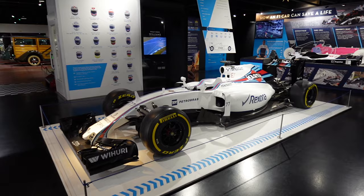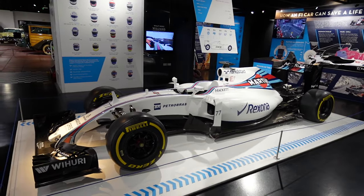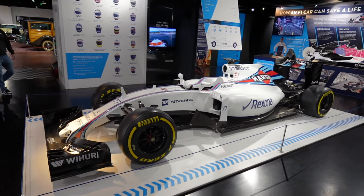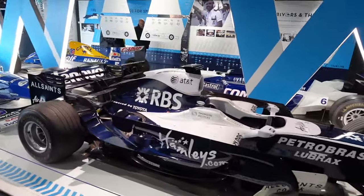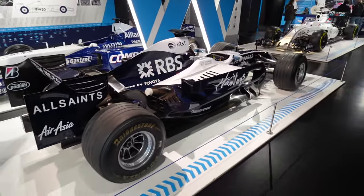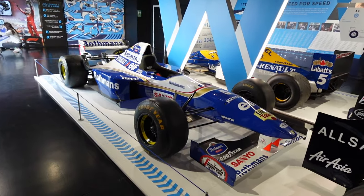We're in the Williams F1 area now. This is the Williams FW38 from 2016 — it did 21 races and this would be Bottas and Felipe Massa's car. Then there's the FW30, the 2008 car — this would have been Nico Rosberg's car. The difference between the two is crazy.